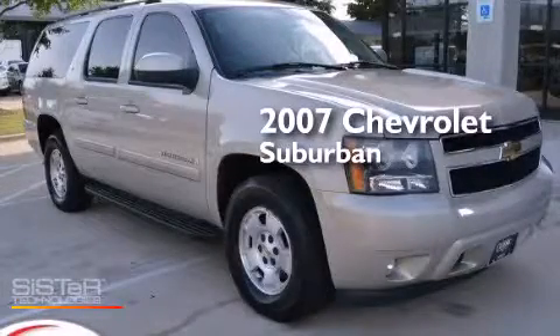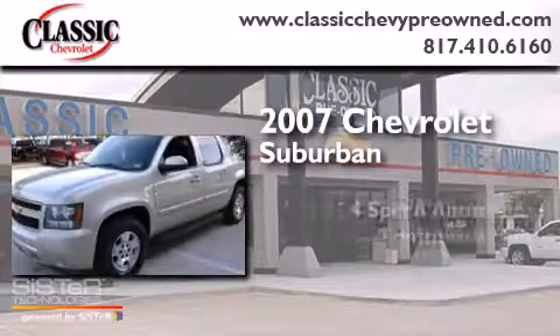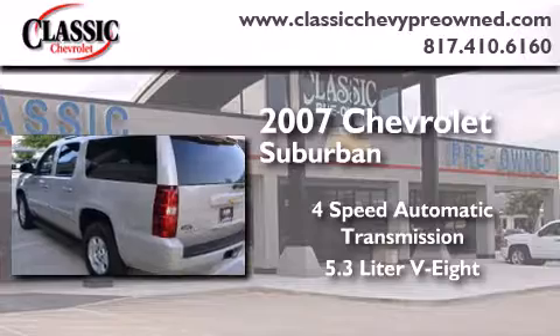This is a 2007 Chevrolet Suburban. This SUV has a four-speed automatic transmission and a 5.3-liter V8.